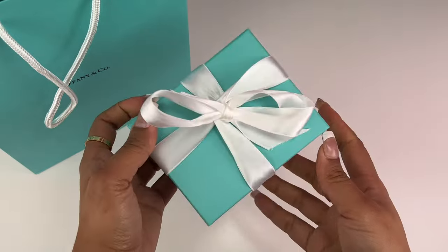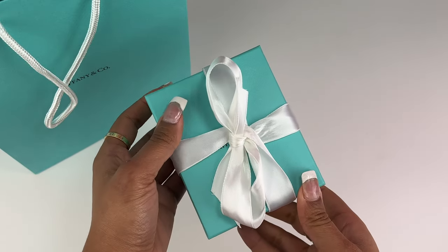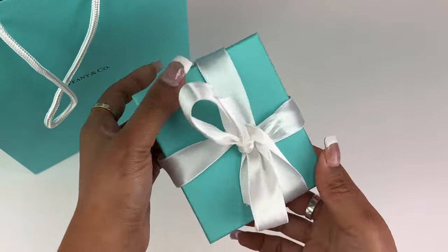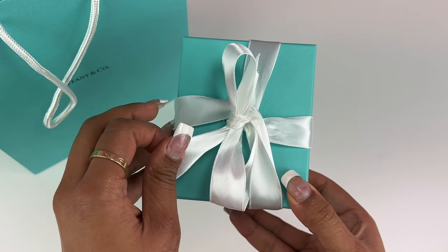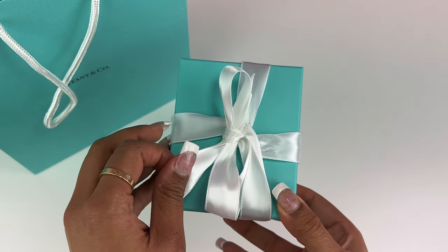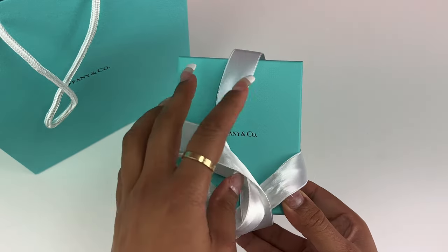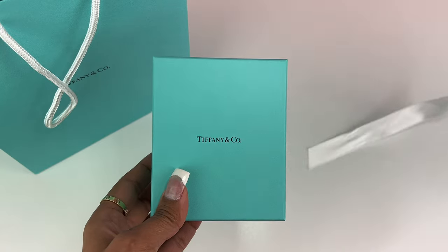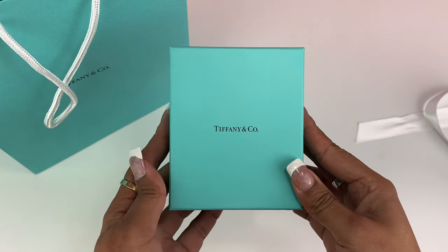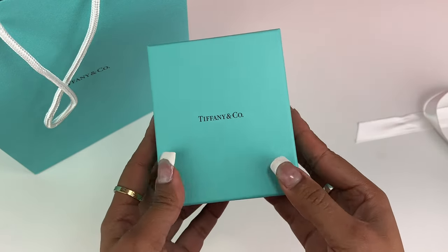Hey there, it's Claudia, welcome to the channel. In today's video I'm going to unbox the Tiffany's hard tag necklace. I am so excited — let's get into it. I have been eyeing this piece for a long, long time and I just got it for my birthday.